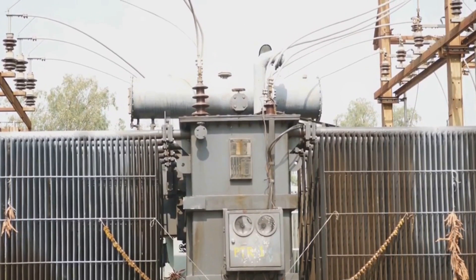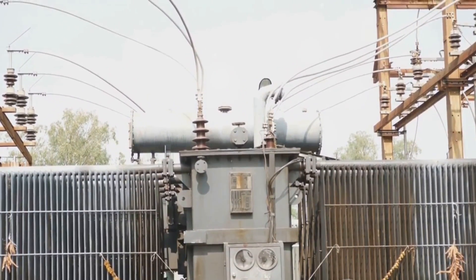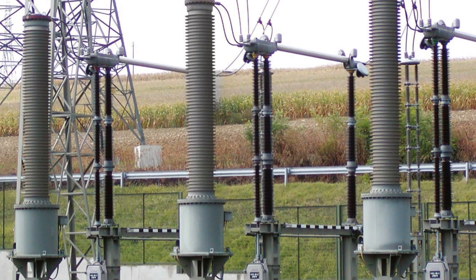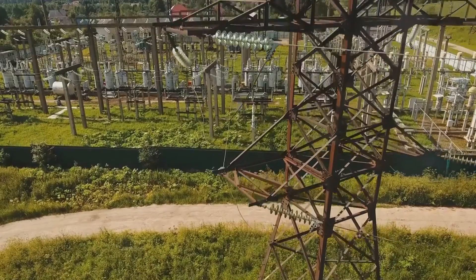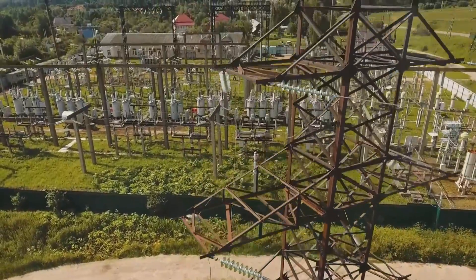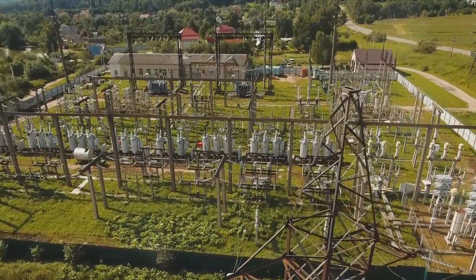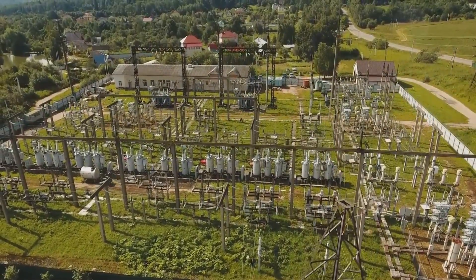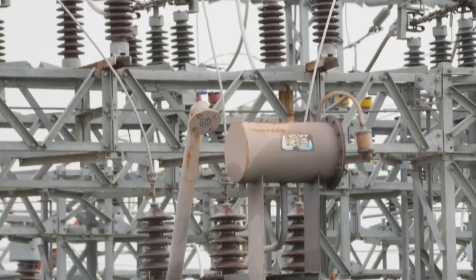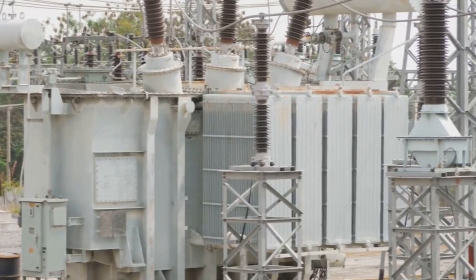Ever heard of a transformer exploding? Don't worry, it's not as dramatic as the movies, but there is a strange voltage limit where some transformers start acting strange. We're talking about potential transformers — the workhorses of power systems. They keep things safe by stepping down high voltages for measuring instruments. But above 132 kV, PTs go a little rogue. Why is that? What dark secret lurks at this voltage level? We'll crack the code and reveal the truth behind the potential transformer mystery.